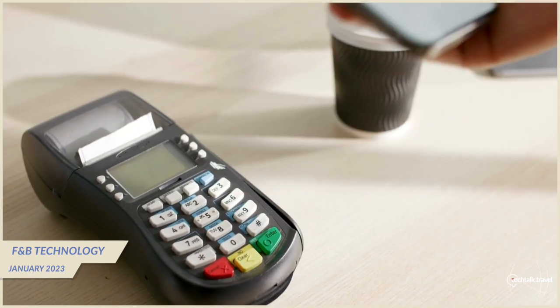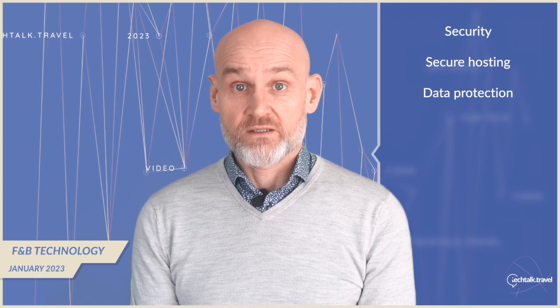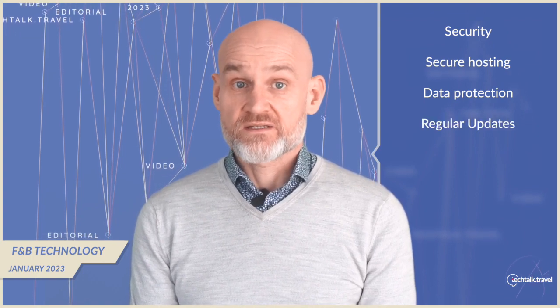In addition to integration with other systems and payment solutions, it's also important to consider the overall security of the point of sale. Look for providers that offer secure hosting, data protection, and regular security updates to keep both business and customer data safe.